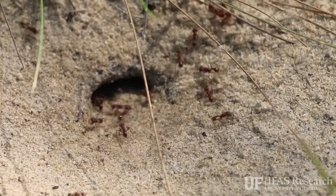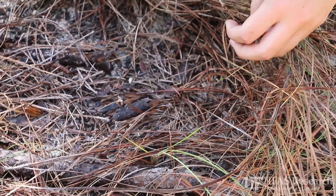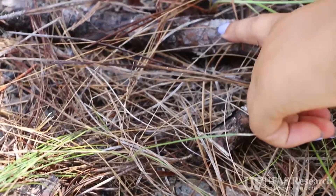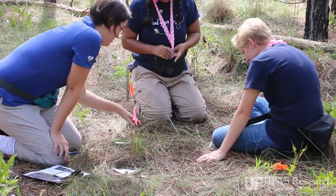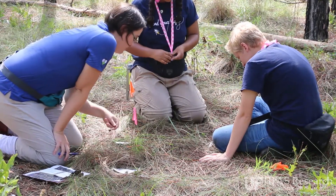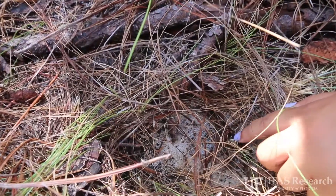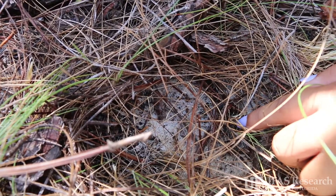The plots we've chosen have a combination of downed wood and plots without them, which allows us to ask a question about the interaction of fire and downed wood. We have two hypotheses: one is that the wood will burn hot and be detrimental to the ants, eliminating them from those areas. On the other hand, the wood might retain moisture and provide habitat so that after fires burn, the ants can maintain their colonies and bounce right back.